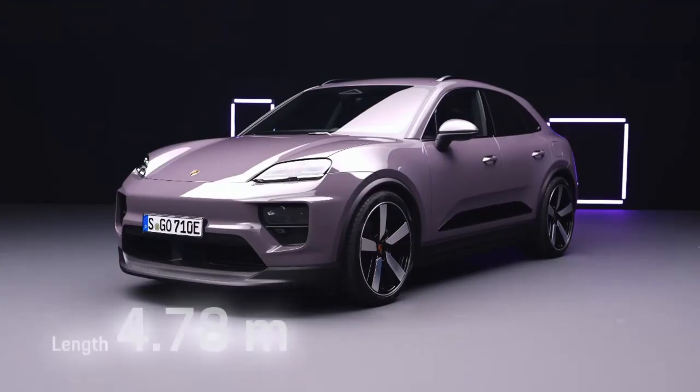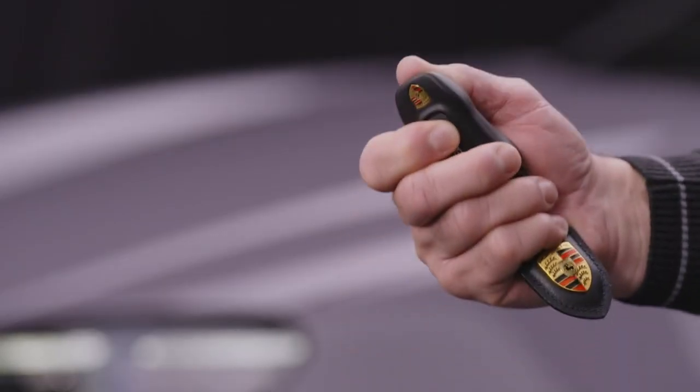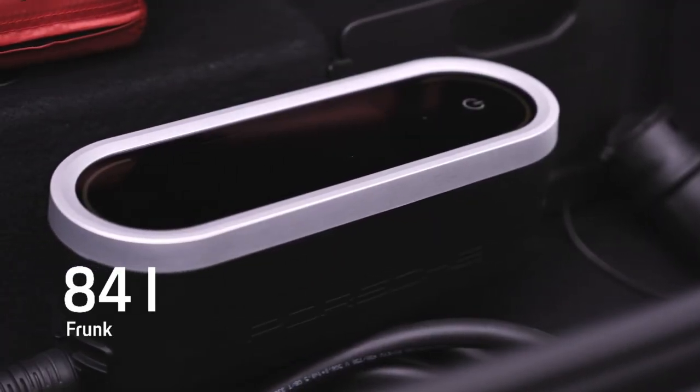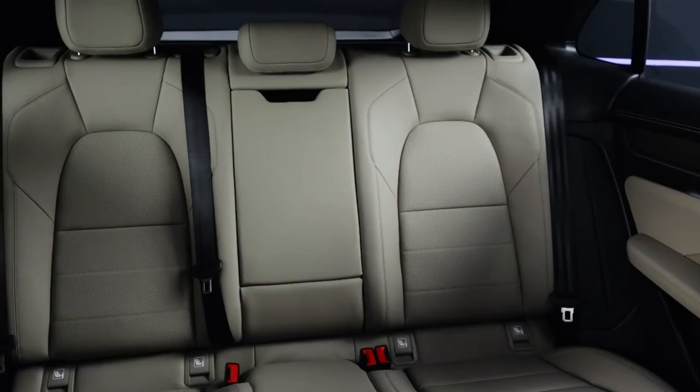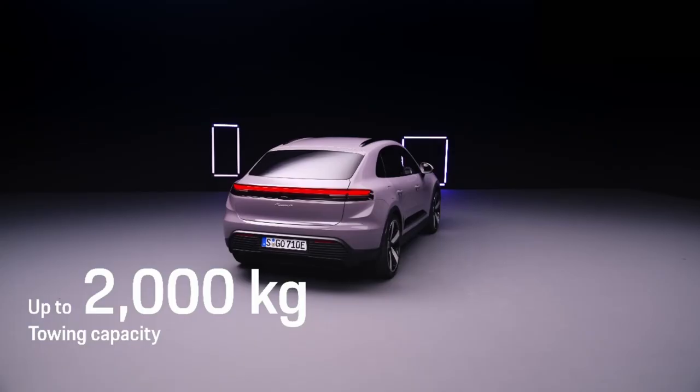It is 4.78 meters long, 1.94 meters wide and 1.62 meters high. There's enough space in the front luggage compartment for the charging equipment or a travel bag. Inside, there's room for the whole family and the luggage, plus a towing capacity of up to 2 tons.